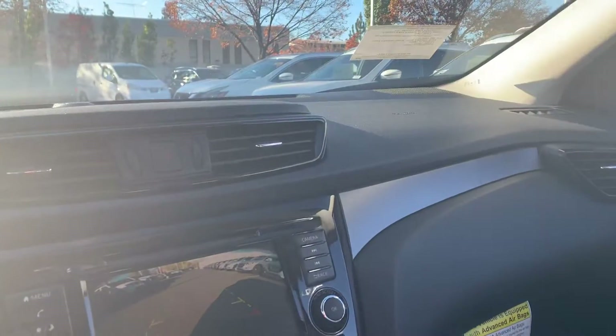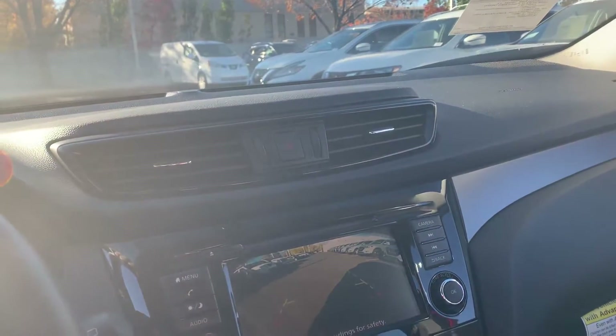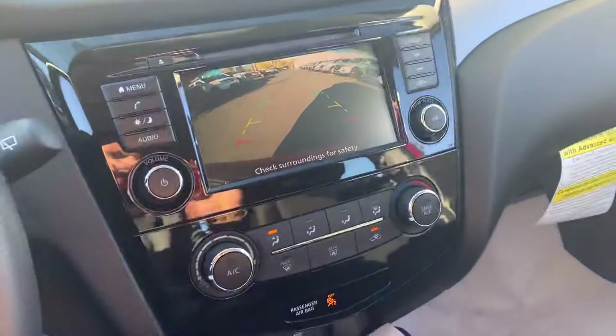I'm going to be sending you information on some more vehicles. Let me know what you think is the perfect one for you and we're going to get you our best price. I hope this helps.